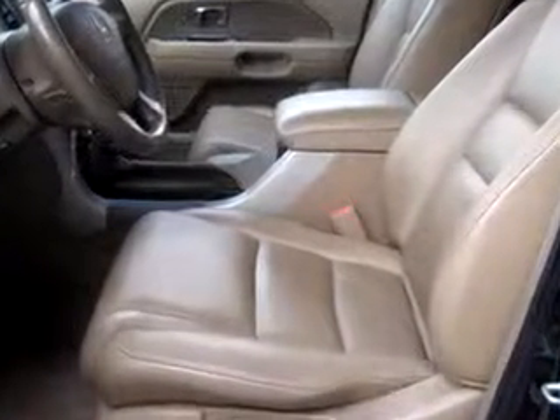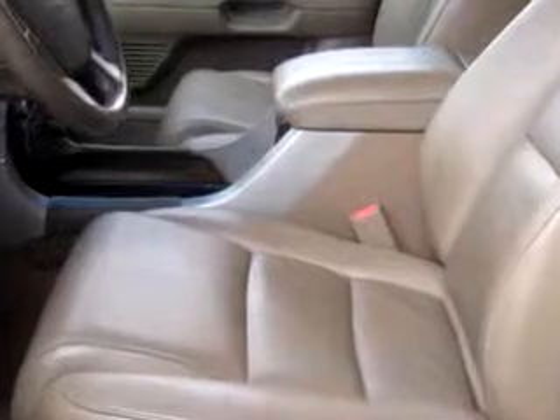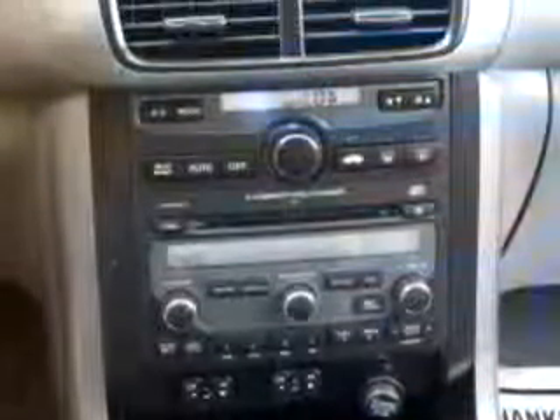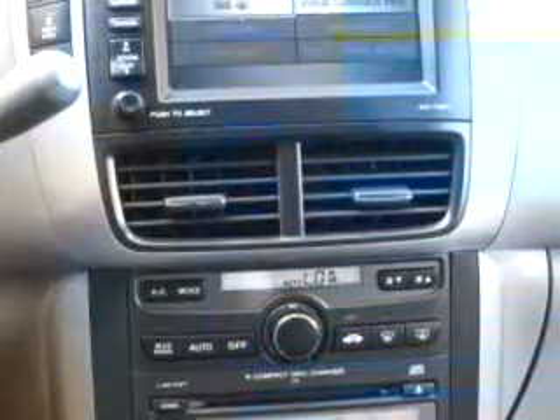Enjoy an impressive 22 miles to the gallon on this family SUV with features like CD changer, MP3 player, power sunroof, leather upholstery, tilt steering wheel, cruise control, power steering, and much more.